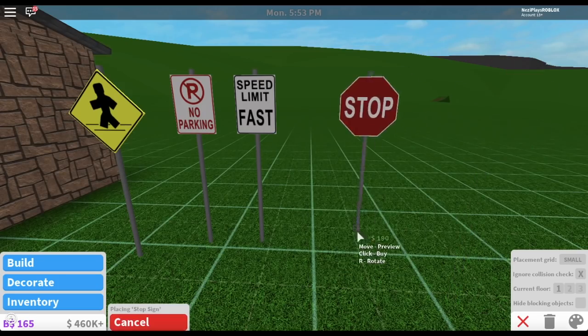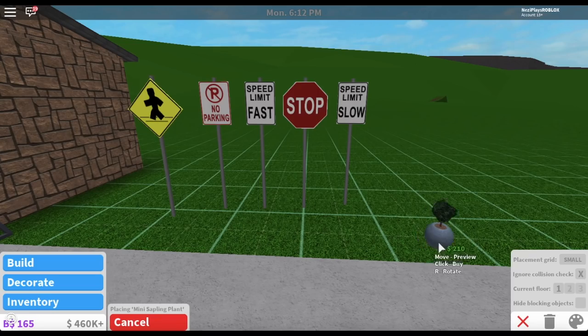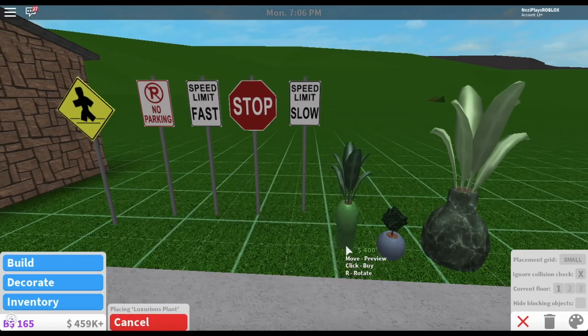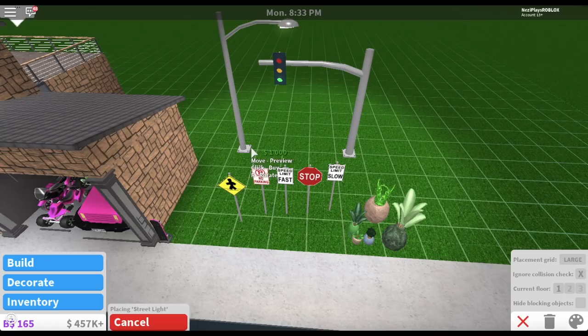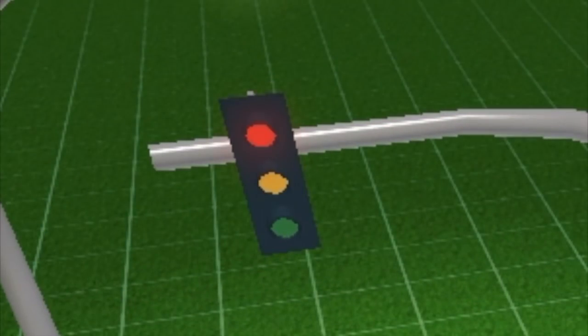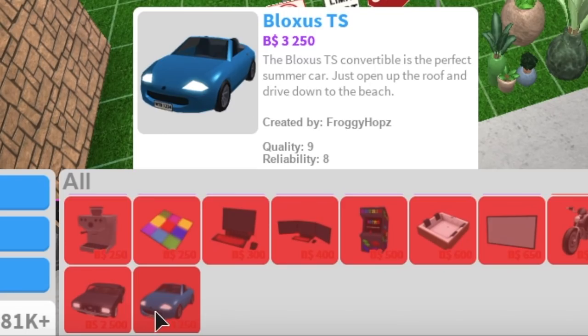We also have speed limit signs — this one says fast. We have a stop sign and another speed limit sign that says slow. We also have a bunch of new beautiful potted plants, which you've probably seen me use in Cozy's house. They're all so elegant and beautiful, and this little guy happens to be my favorite one. No way — there are stop lights? And we have street lights. This is going to be amazing to use in future builds. Did you see that? The lights change! That's so cool. There's also another car called the Blox's TS, priced at $3,250 Blox Bucks. I only have $165 Blox Bucks right now, so this will have to wait. Let's go check out the map.